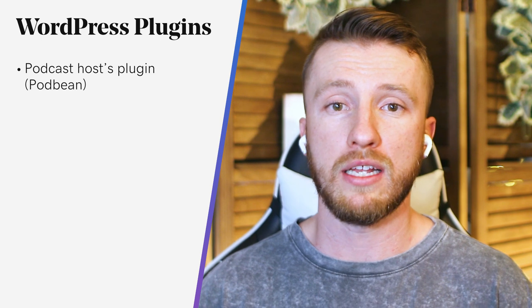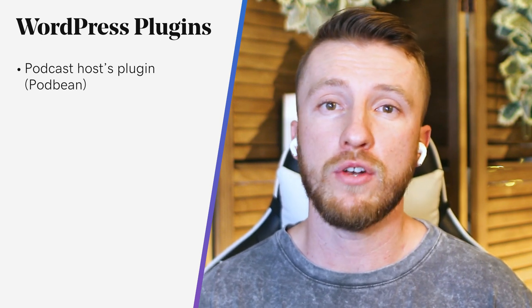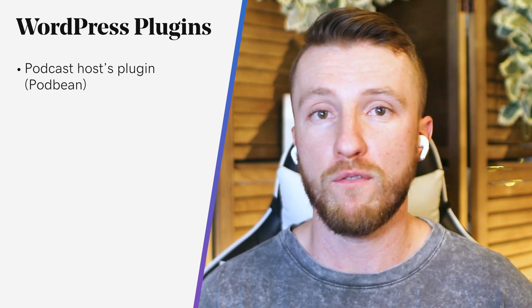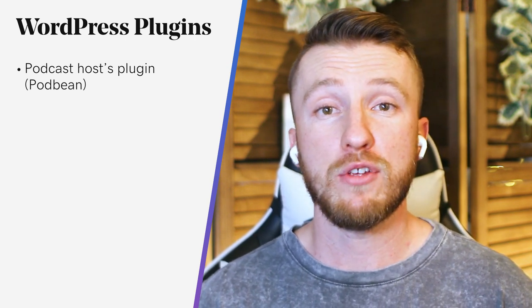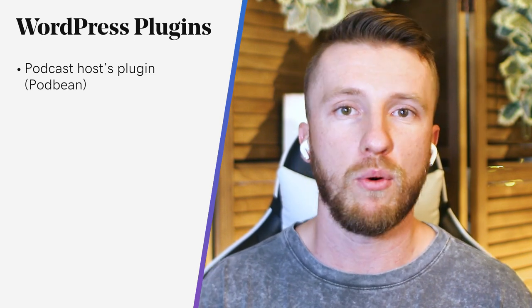Lastly, probably your podcast host plugin. This could replace Seriously Simple Podcasting — there's a chance that whoever you're hosting your podcast with has created a dedicated plugin for that service. For example, Podbean offers a plugin that easily imports audio feeds right into your website. Check with your podcast host to see if they have anything that makes your life a little bit easier.